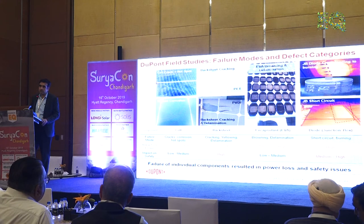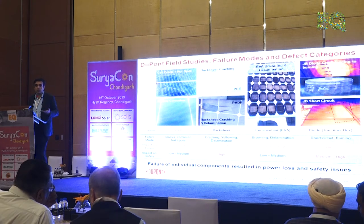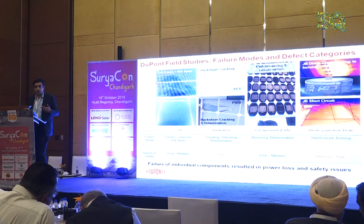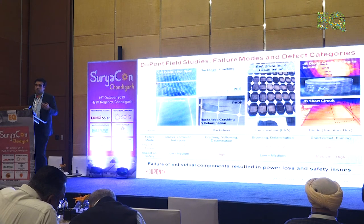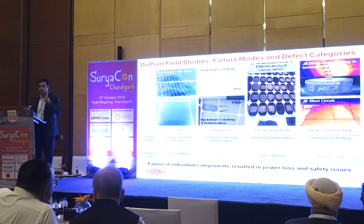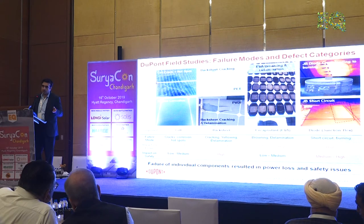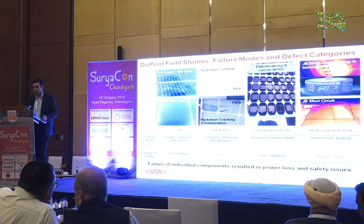Backsheet cracking is one of the major issues we have been seeing. The moment the backsheet cracks, you are exposing the whole back of the module to moisture going inside. The moment moisture goes inside, you are allowing moisture into a system that is electrically active with 1,000 to 1,500 volts, which has heat, which has metal — ribbons and all — corrosion starts, and the degradation rate will increase beyond whatever was committed by the module manufacturer. These are causes where your power loss keeps increasing over the years.